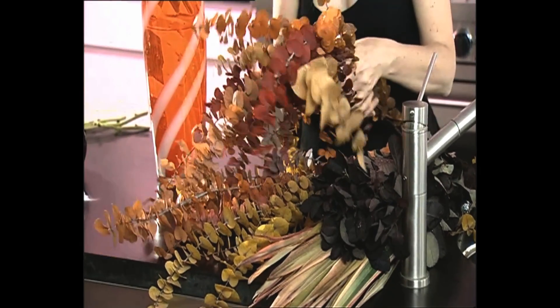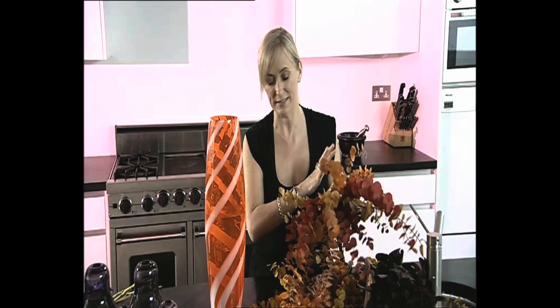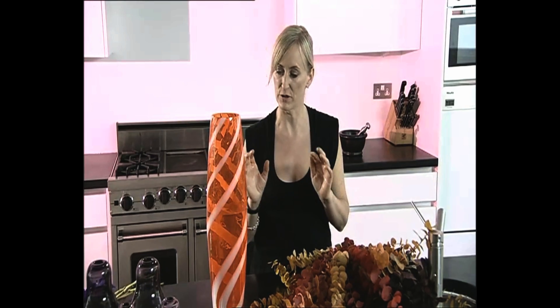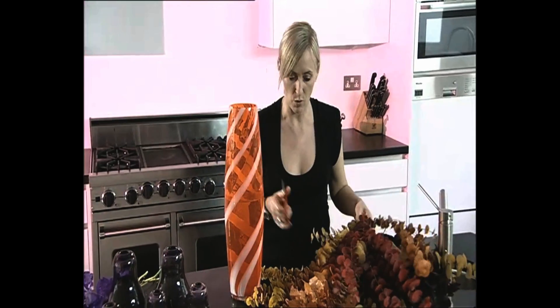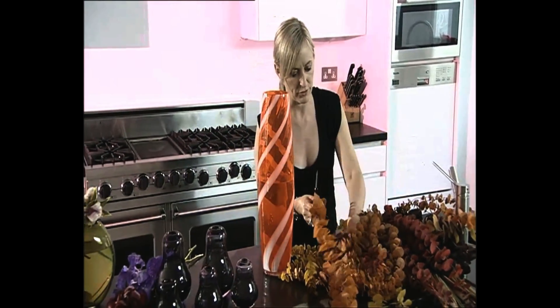Now this is in fact dyed. A few years ago I would have done anything but use dyed flowers — I just hated it. But today, when we look at things more architecturally and you're looking for something simpler and more structural, you can get away with it. So I'm going to sort through this and pick out the tones that work with the vase, which are these more dramatic oranges, I think.